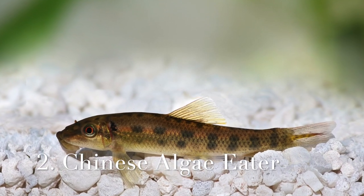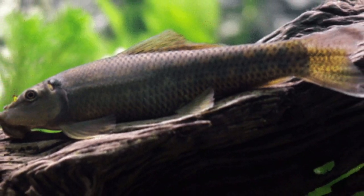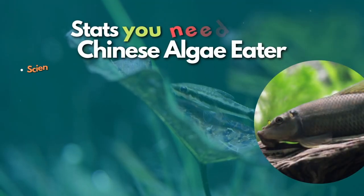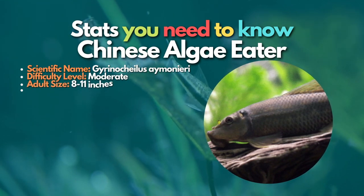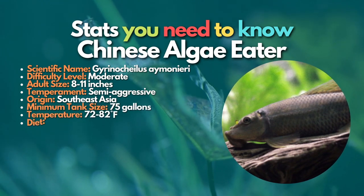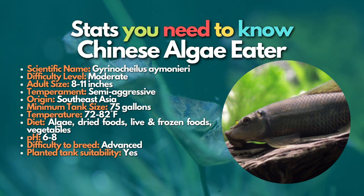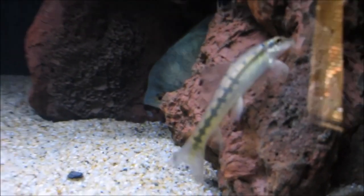Now let's learn about the Chinese algae eater, another great fish that also helps in cleaning your aquarium. The Chinese algae eater is an unusual fish you might not expect to be popular among fish keepers. They're not highly colorful and they like to live alone. Chinese algae eaters are solitary, non-schooling fish with a semi-aggressive nature. These fish will fight fish of a similar size, including other Chinese algae eaters if housed together. They can be pretty aggressive when they get older and have the scary habit of latching onto other fish and sucking on their slime coating.